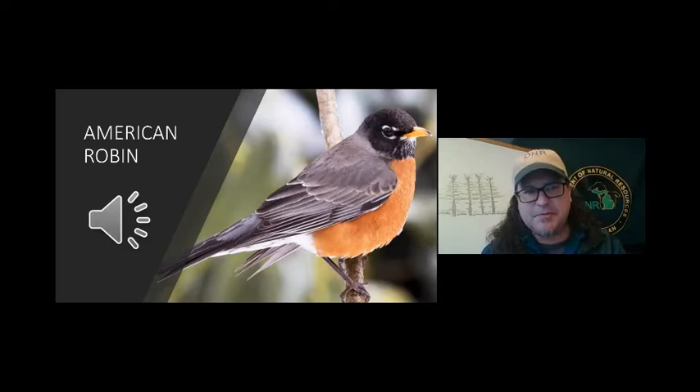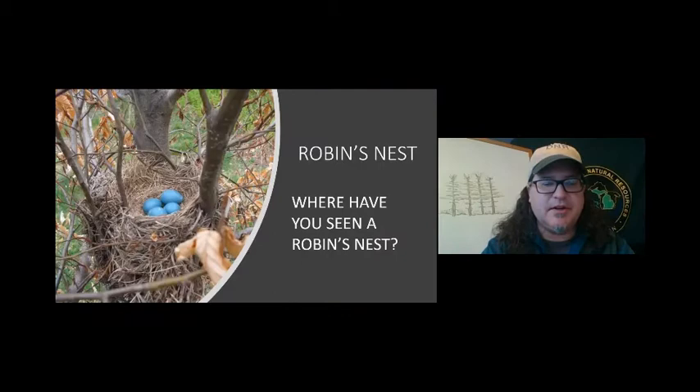When this bird nests, it'll lay its eggs. What color are the eggs? Maybe you know — go ahead and put that in the chat. Multiple choice: white, beige, blue, or white with beige spots. Well, let's see what the answer is. Robin's egg blue — that's even a color you can paint your rooms with.